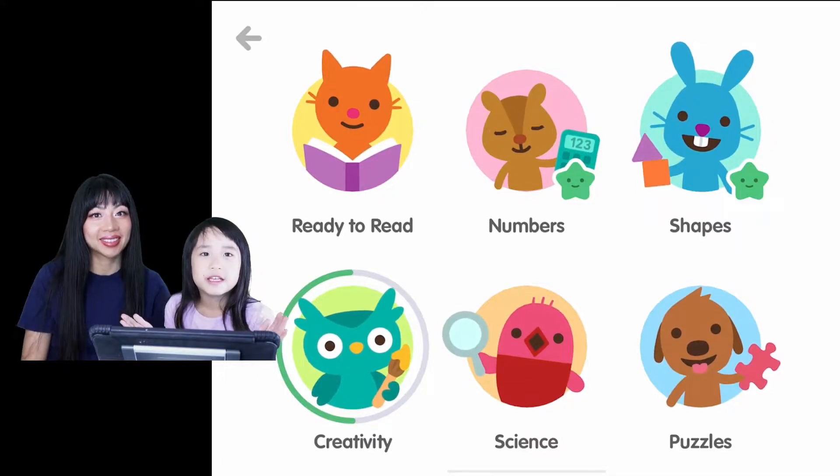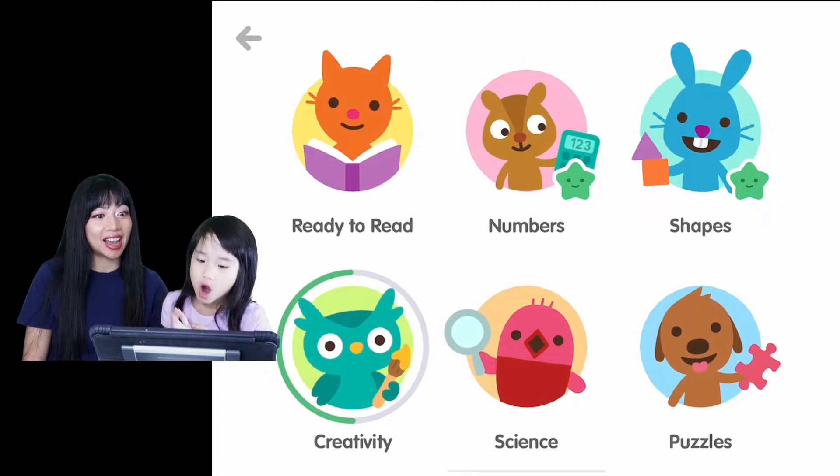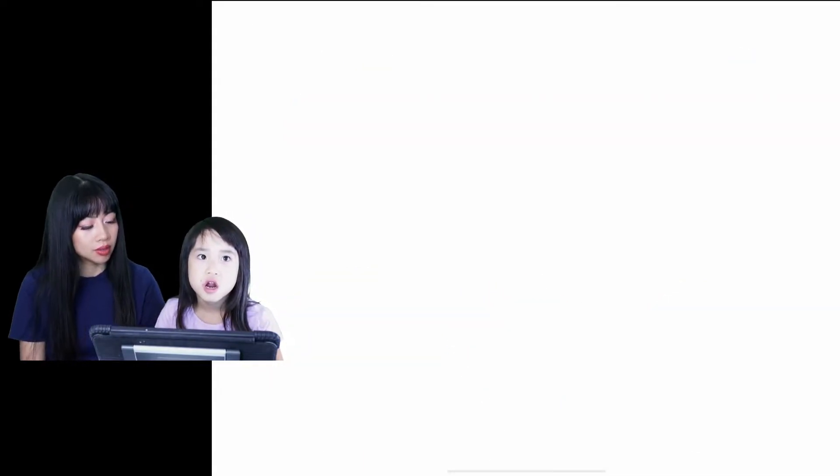Hi everyone! Today we're playing Psycho Mini School, and we're gonna learn the science section. We're super excited today because we love science. Right, Ella?